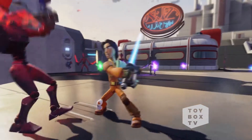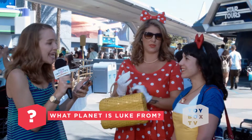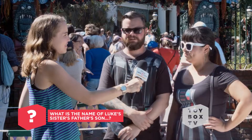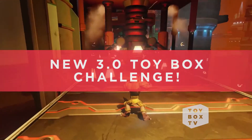On this episode of Toy Box TV, we're going to join forces with Ezra Bridger. Then we're back to Downtown Disney again for trivia with superfans of Star Wars and Disney Infinity. And we'll be announcing the next 3.0 Toy Box Challenge.